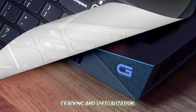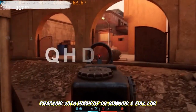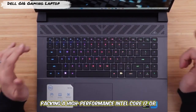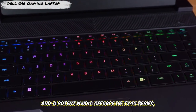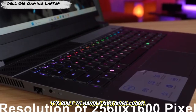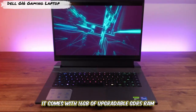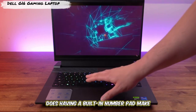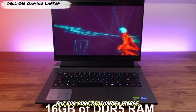Number two: bring the brute force for cracking and virtualization — the Dell G16 Gaming Laptop. If your work involves heavy password cracking with Hashcat or running a full lab of virtual machines, you need raw power, and the G16 delivers. Packing a high-performance Intel Core i7 or i9 HX-series CPU and a potent NVIDIA GeForce RTX 40-series GPU like the 4060 or 4070, it's built to handle sustained loads. That RTX card's CUDA cores will slash your cracking times from days to hours. It comes with 16GB of upgradable DDR5 RAM and a fast NVMe SSD. It's a heavy beast with mediocre battery life, but for pure stationary power, it's a fantastic value.